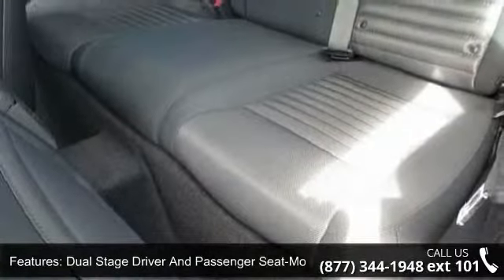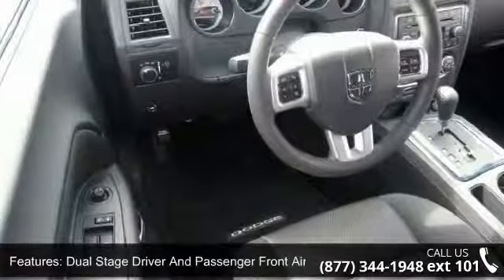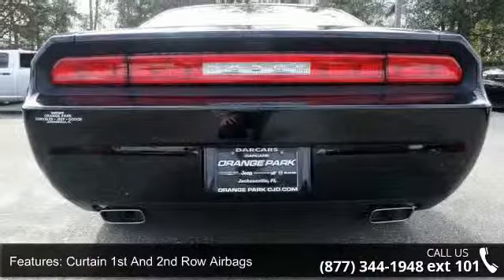Enjoy these notable features: driver footrest, black grille with chrome surround, systems monitor, side impact beams, Sentry Key engine immobilizer, outboard front lap and shoulder safety belts, rear center three-point belts and pretensioners.